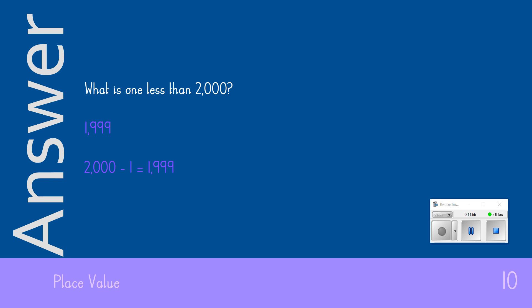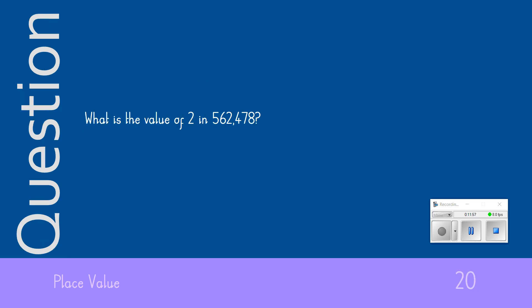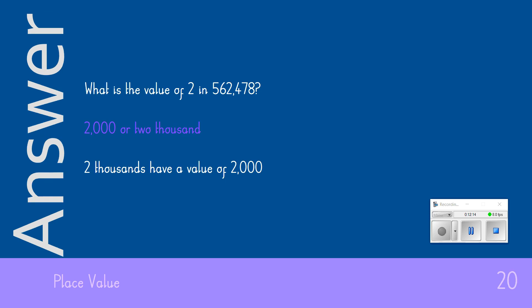The 20-point question: What is the value of the 2 in that number on your screen? The answer we were looking for was 2,000 — you could have written that as digits or words, I would accept either. Give yourself 20 points if you got that correct.